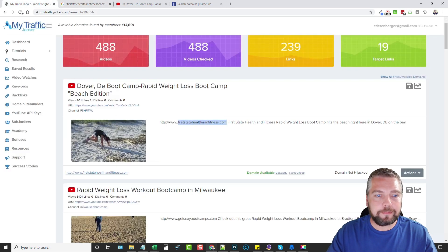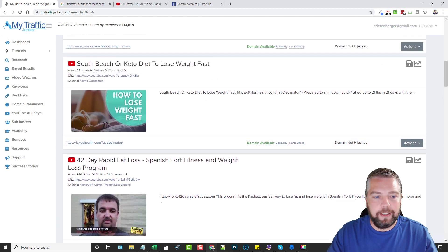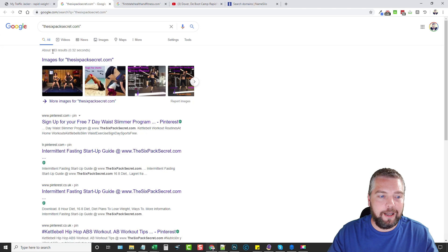That's the power of Traffic Jacker, and you can do this not just on YouTube but on BBC, Quora, and others. Scrolling through more results, here's a video with 13,000 views — the Six-Pack Secret. Ocean Search shows it's listed in 183 different places, including Pinterest and other pages. And here's one with 6,000 views. Then there's this one — a gym channel with 954,528 views — and the domain is dragonslayeracademy.com.